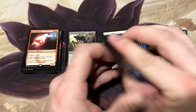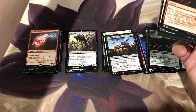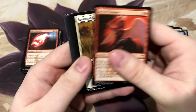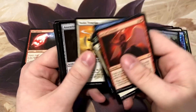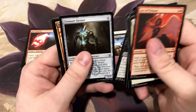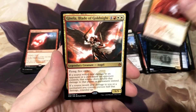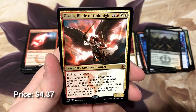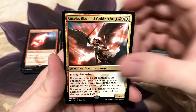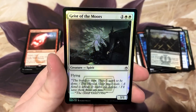Getting down there - come on Jace! Most of these boxes have three mythics, so I'd love to see that Jace the Mind Sculptor. Boros Charm, another good one. And we got another mythic - Gisela, Blade of Goldnight! Fun Commander card for sure, not the most valuable but it's good.